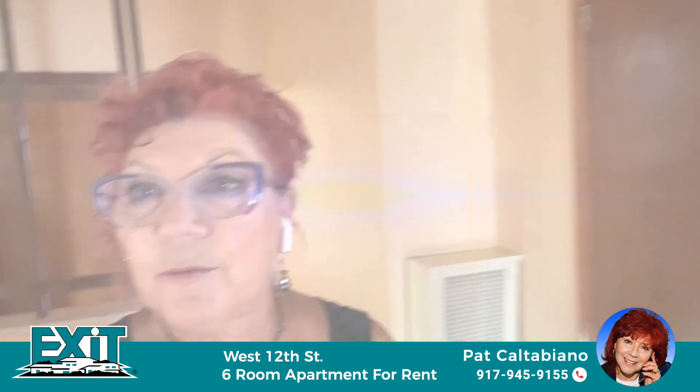Again, this is Pat Caltabiano, Exit Realty Top Properties. As I take you through this apartment, it will be available upon appointment. Call me at 917-945-9155. Thank you so much. Welcome to my channel — this will rent soon.